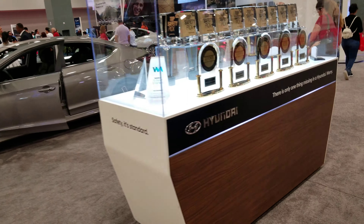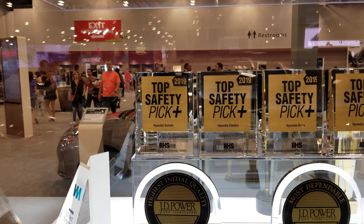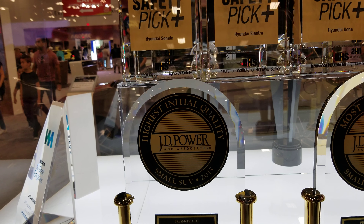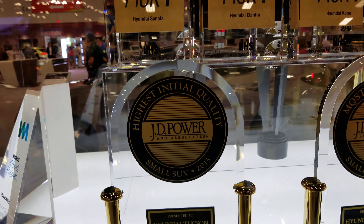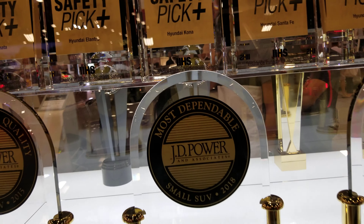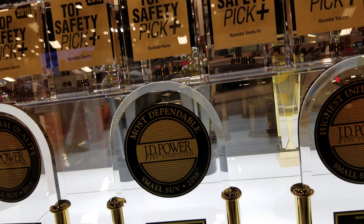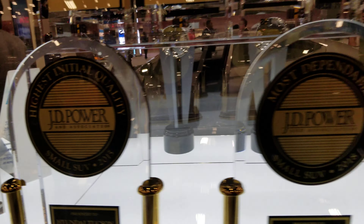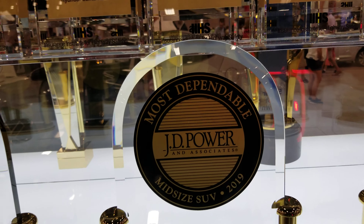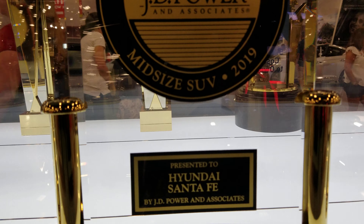Hyundai 2020 Top Safety Pick Plus. Hyundai Sonata, JD Power and Associates Initial Quality. Presented to Hyundai Tucson. Also here we have JD Power and Associates presented to Hyundai Tucson again — 2018. Watkins 2015. Hyundai Tucson again, 2018, Initial Quality.